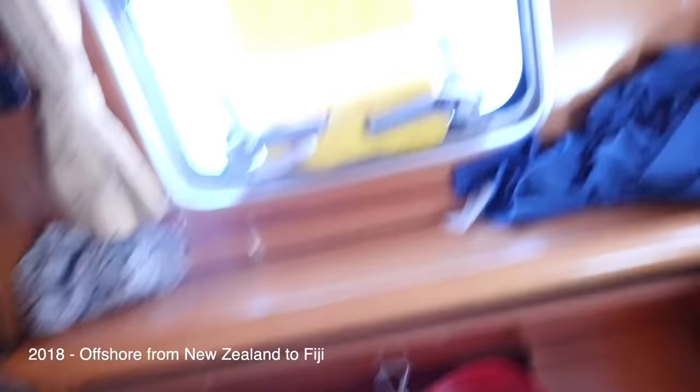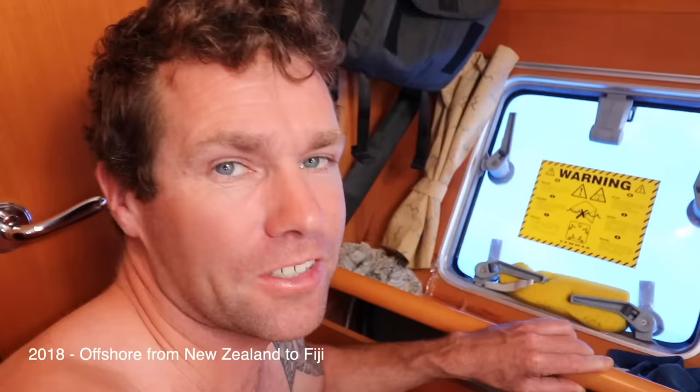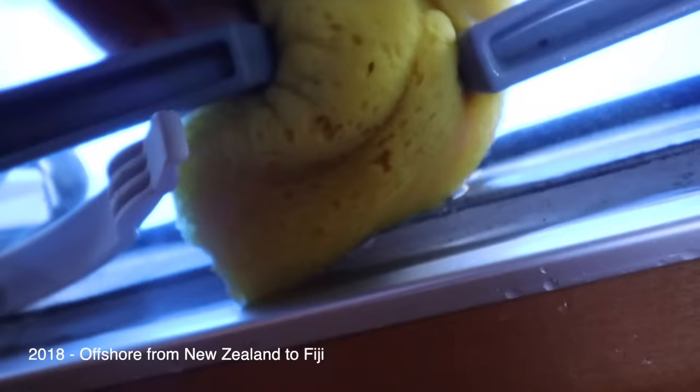We've had two instances of escape hatches leaking aboard our boat — always offshore, always in rough conditions. The port side bilge pump has been working overtime trying to keep up with this leak that's developed. We just replaced all the seals on it and it's still leaking bad.